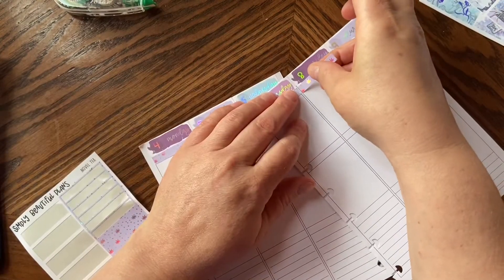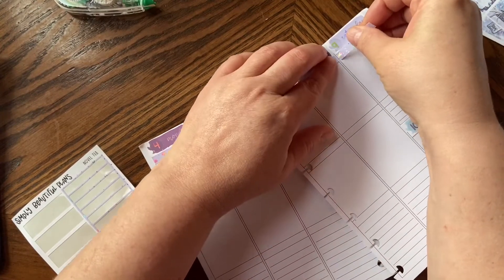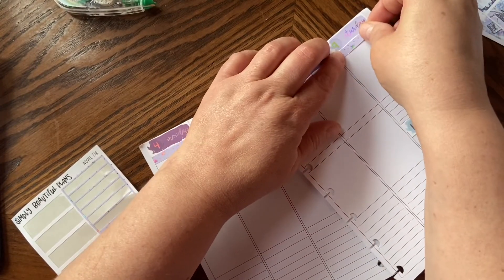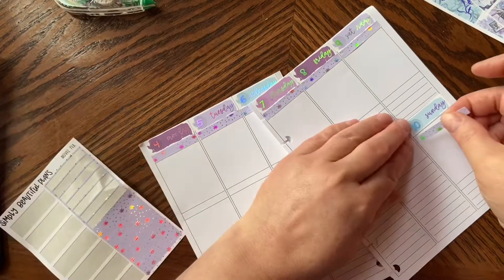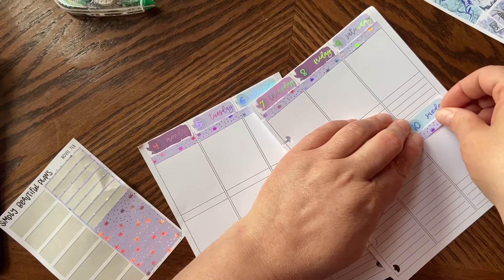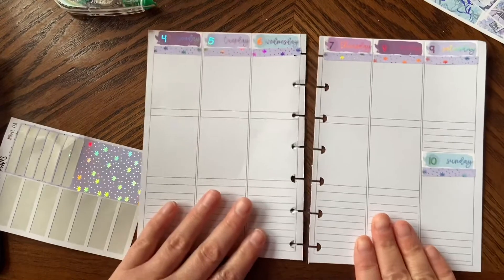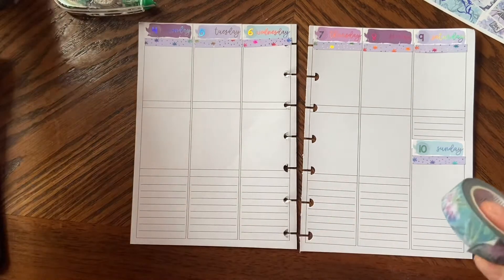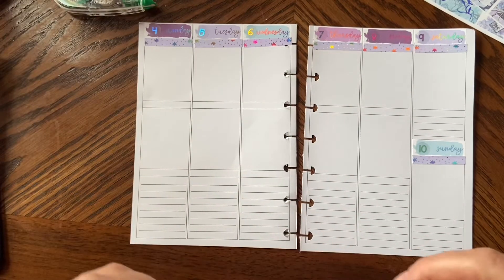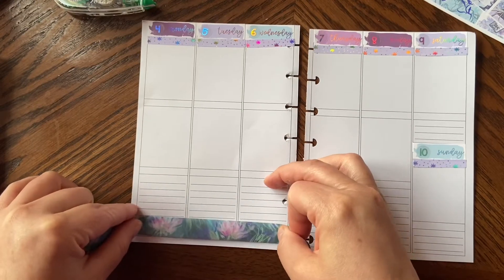I think I'll lay my full boxes down next and then do washi at the bottom. I might have to white out the lines. I'm going to use this one with the green and the purple — it's so pretty. I just love this washi immensely.